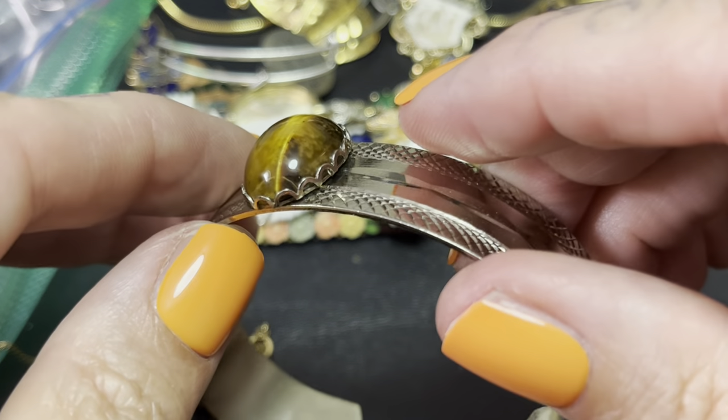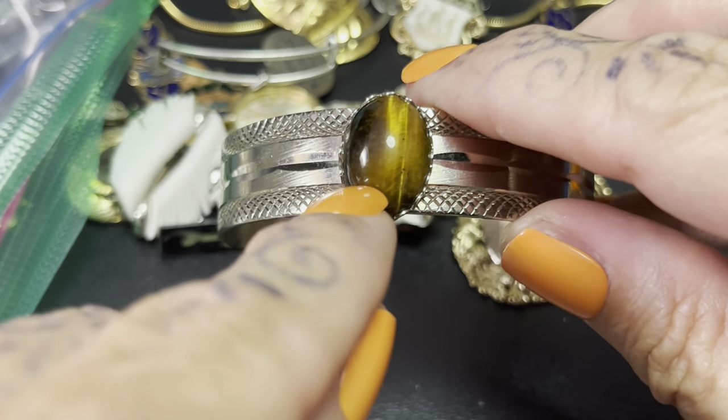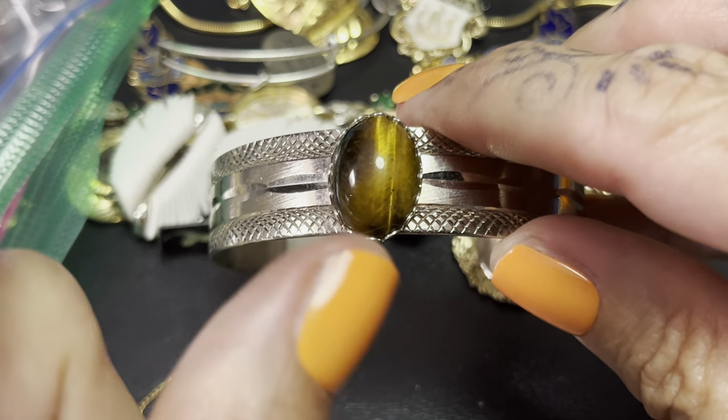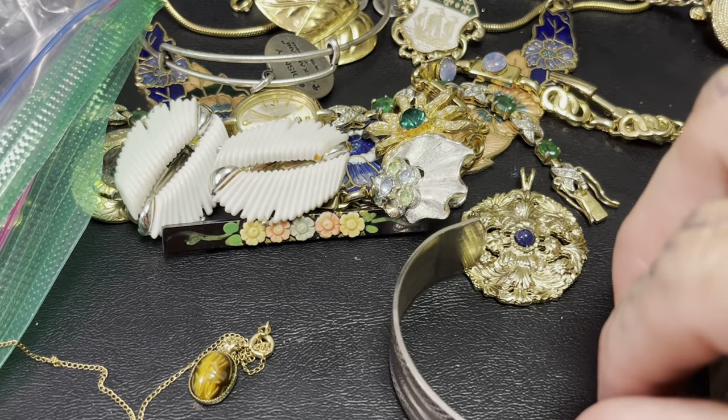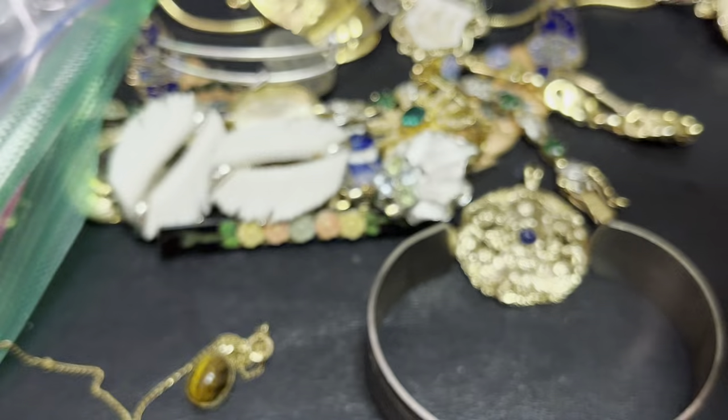I had this in my sale but nobody wanted it. If this was a scarab I don't think I could part with it. The other favorite ring — spoon ring. Gotta love it.